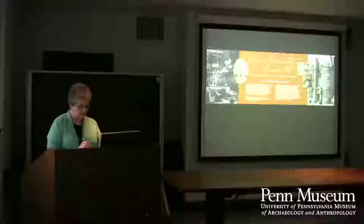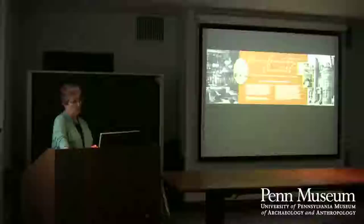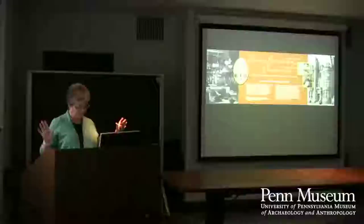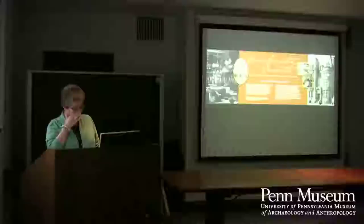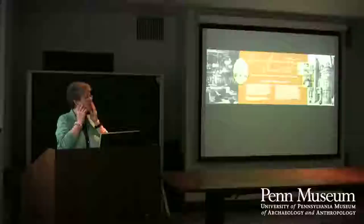I'd like to thank a number of people who helped make the exhibition happen. Special thanks to our museum archives — Alex Pizzotti and Eric Schnittkiff — who were incredibly helpful both in the class and with other questions. Thanks also to our exhibits department: Kate Quinn, Marian Casey, Kevin Schock, Courtney O'Brien, and Allie Francis, who put the exhibition together in the midst of trying to do some other big project.